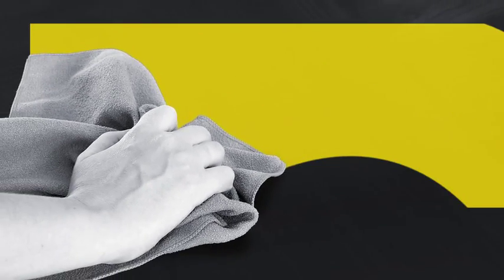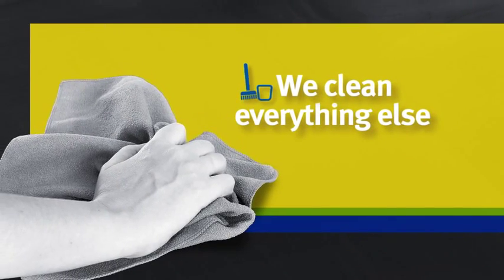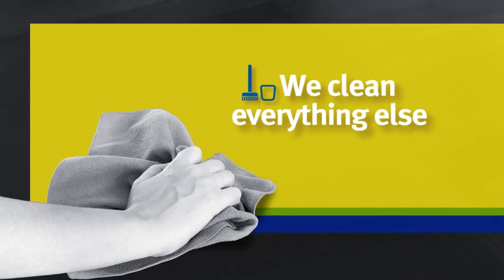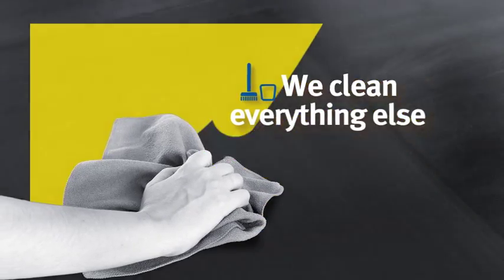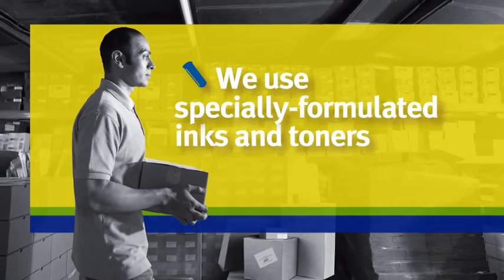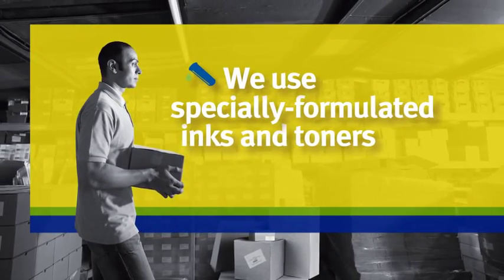Next, every cartridge undergoes a rigorous cleaning and refilling process in a controlled environment to ensure no impurities affect the quality of your prints. Uniquely, every ink and toner we use is especially developed to suit the cartridge and printer it will be used in.